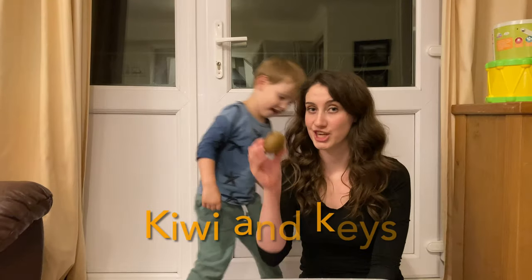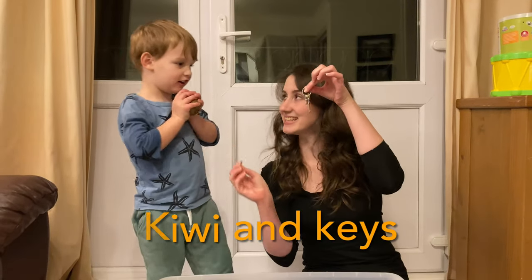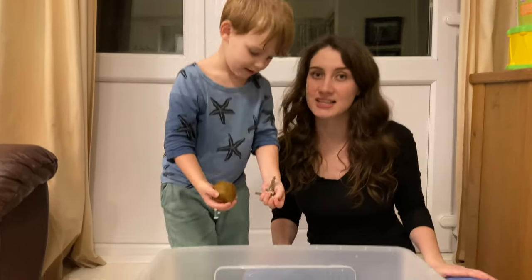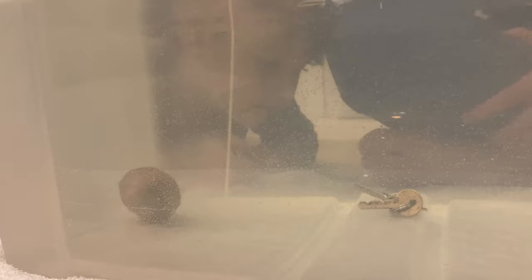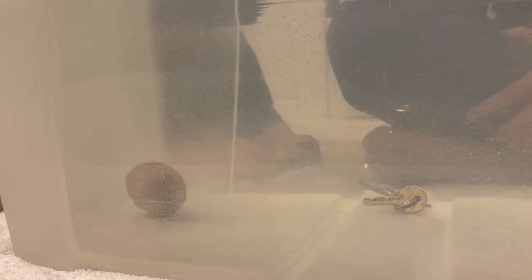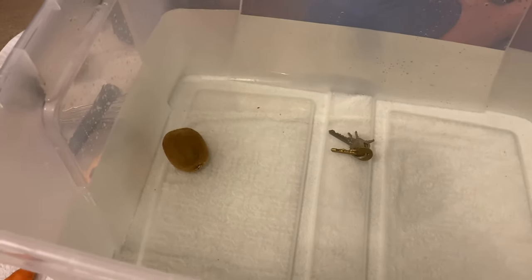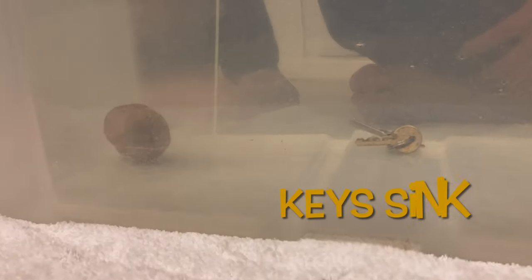Now I've got a kiwi and keys. What do kiwi and keys start with? The letter K. Does the kiwi fruit sink or does the kiwi fruit float? Yes, it sinks. And do the keys sink or do the keys float? The keys sink.